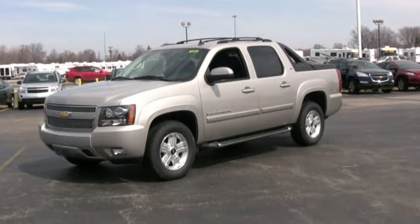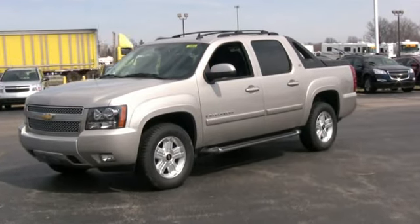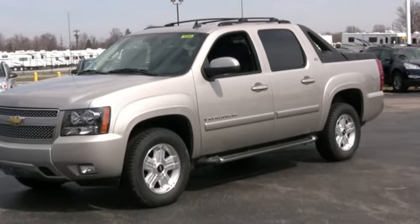Introducing the 2009 Chevy Avalanche. Versatility, sharp looks, and powerfully efficient, here at Jeff Weiler Chevrolet.